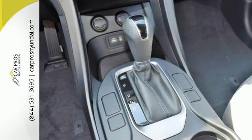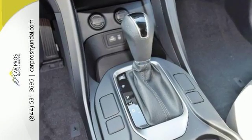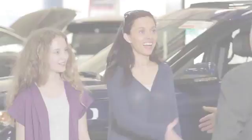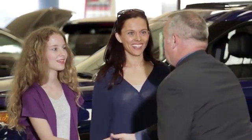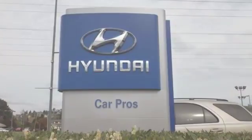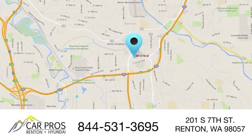Come see it for yourself and take it for a test drive today. Car Pros Renton Hyundai. Come allow us to demonstrate our commitment to exceptional customer service. Call, click or stop in today. Our Hyundai dealership is located at 201 South 7th Street in Renton, Washington.